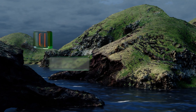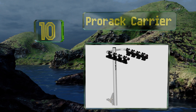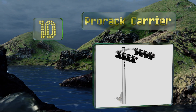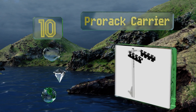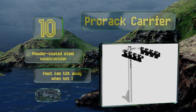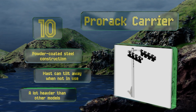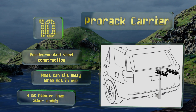Starting off our list at number 10, it's not the most ergonomic option out there, but the Pro Rack carrier is built like a tank, making it ideal for use on long trips and while driving over uneven terrain. Its main flaw is that you may need to buy an adapter if you want to carry very small bicycles. It's a powder-coated steel construction with a mast that can tilt away when not in use.